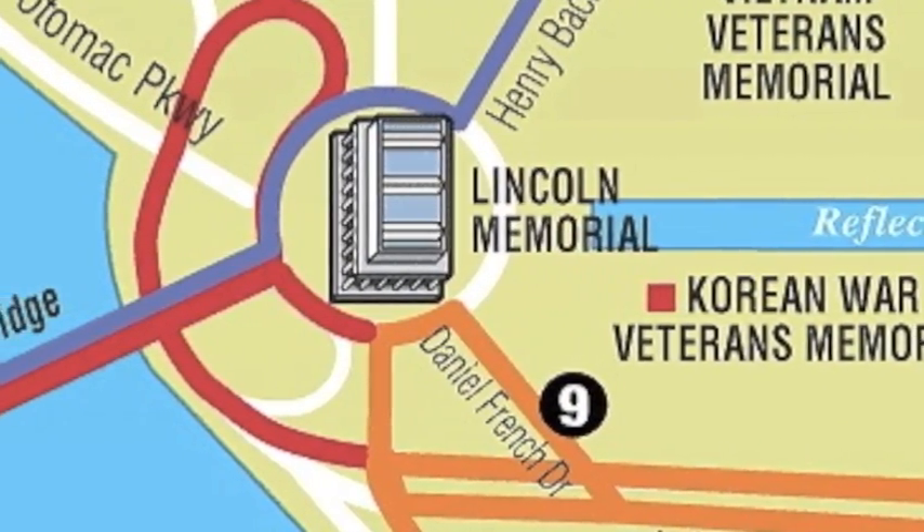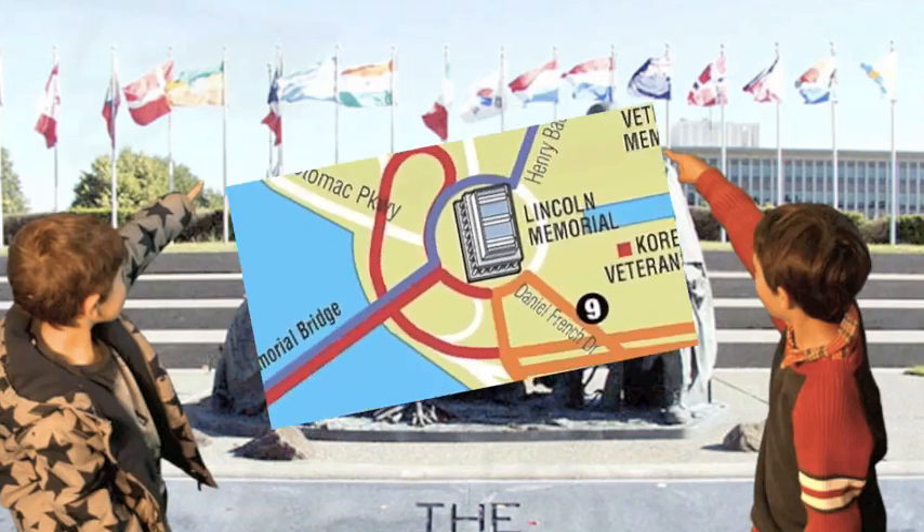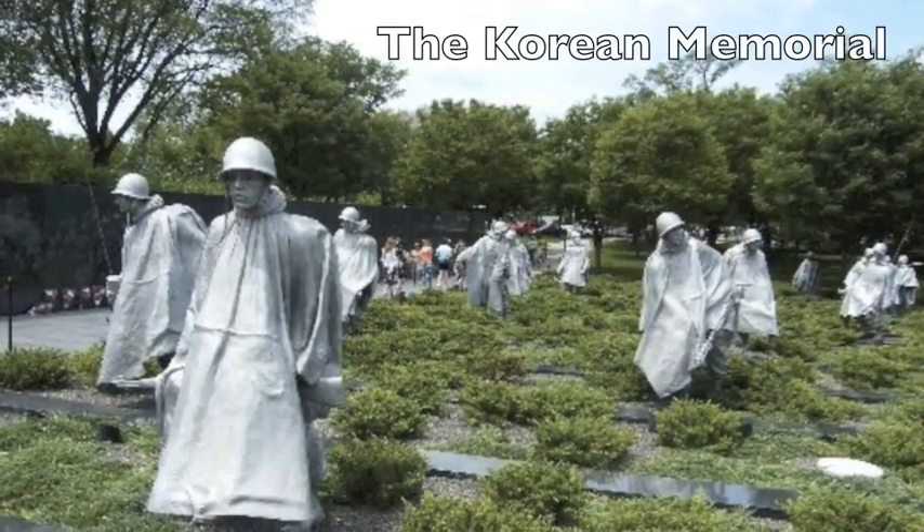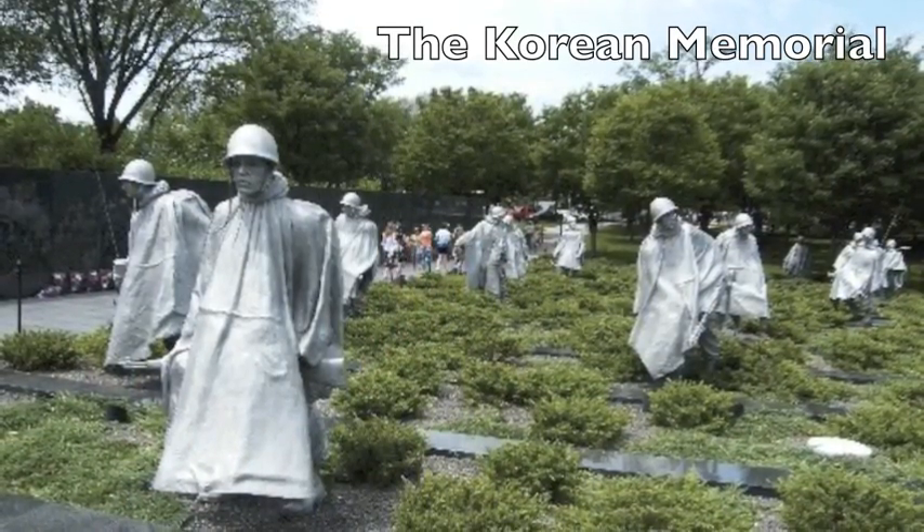The Korean War Memorial. The Korean War was known as the Forgotten War. It shows statues of soldiers walking through the grassy fields.